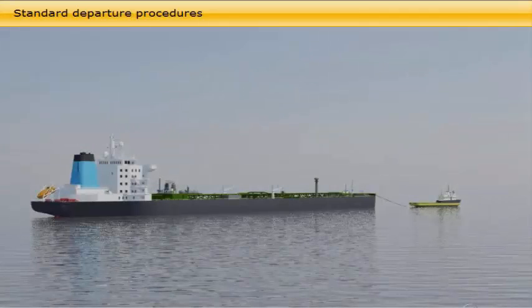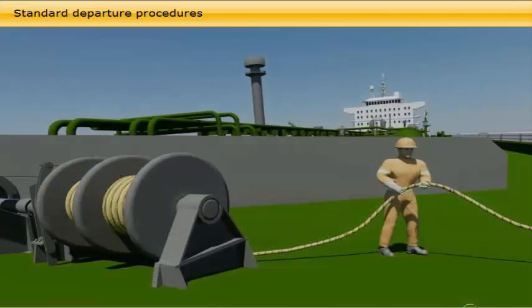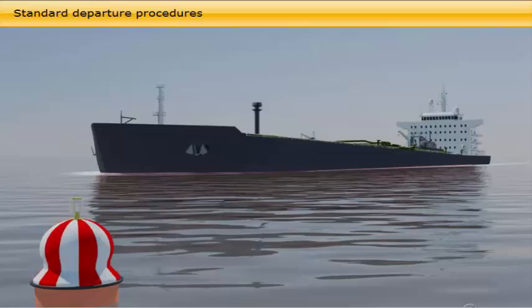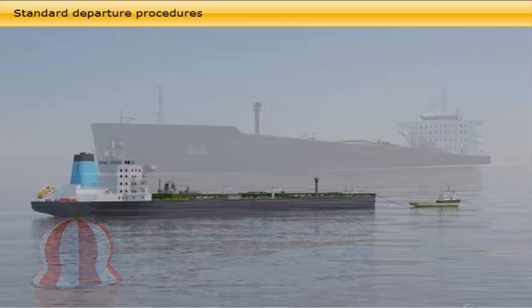When the cargo documentation is completed and the master has received the port clearance, the vessel passes through the standard activities for departure: the agent and cargo surveyors disembark, pilot on board, unmooring and leaving terminal assisted by tugboats, steaming out from harbour and quitting pilot when passing the seabuoy.